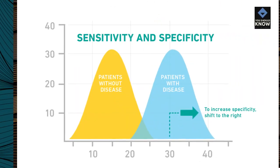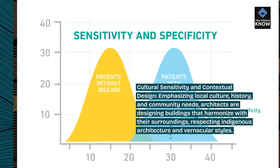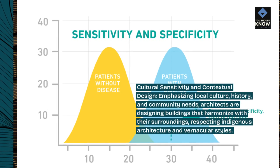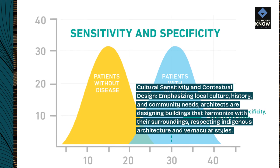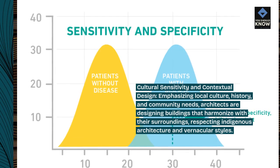Cultural sensitivity and contextual design: emphasizing local culture, history, and community needs, architects are designing buildings that harmonize with their surroundings, respecting indigenous architecture and vernacular styles.